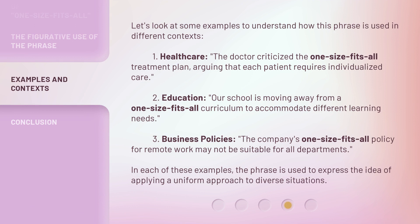Let's look at some examples to understand how this phrase is used in different contexts. Healthcare: 'The doctor criticized the one-size-fits-all treatment plan, arguing that each patient requires individualized care.' Education: 'Our school is moving away from a one-size-fits-all curriculum to accommodate different learning needs.' Business policies: 'The company's one-size-fits-all policy for remote work may not be suitable for all departments.' In each of these examples, the phrase is used to express the idea of applying a uniform approach to diverse situations.